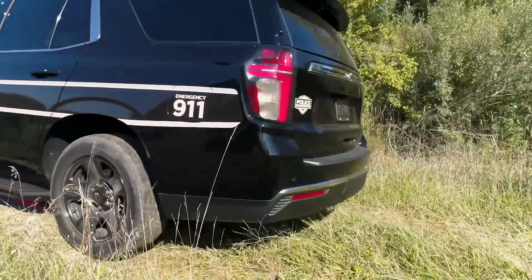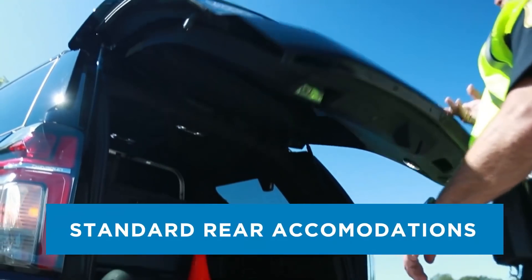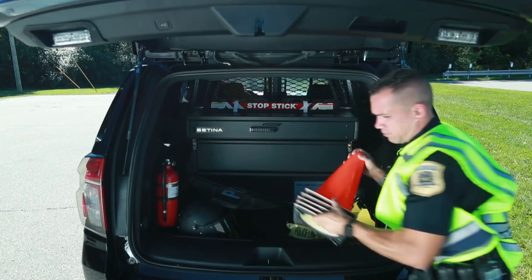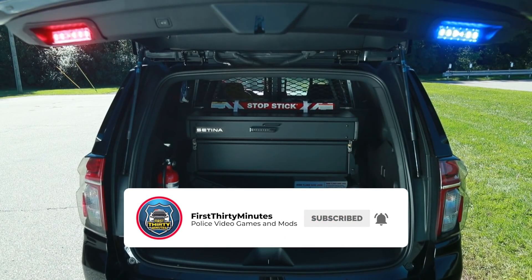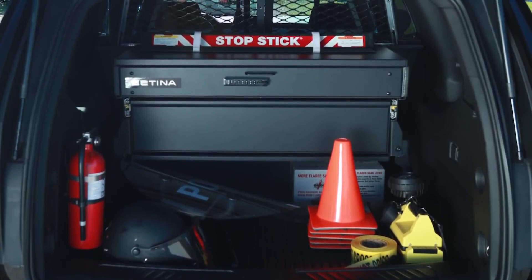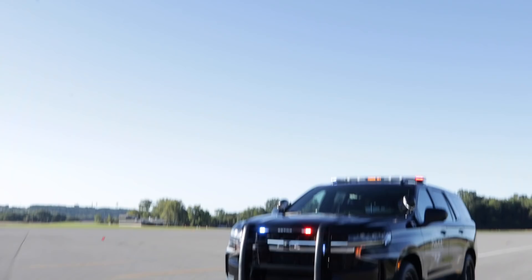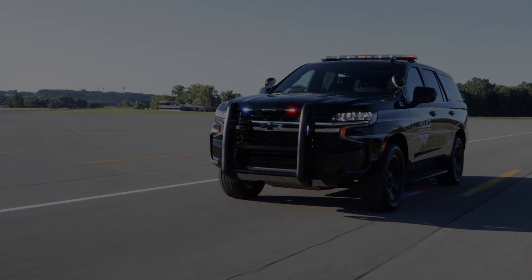I always like to see new technology that police forces implement to do their job even better. My three favorite features would be the protected idle, the rear mirror camera setup, and the ability to auto-stop the car if the driver door is open under five miles per hour. Take a look at this video — I'll link the General Motors Fleet YouTube channel in the description below.